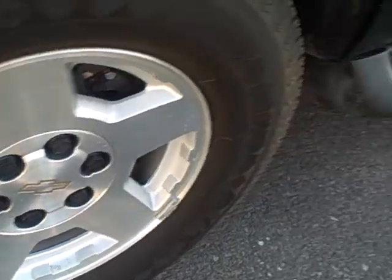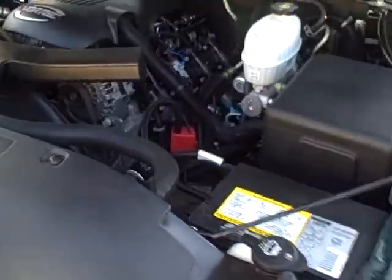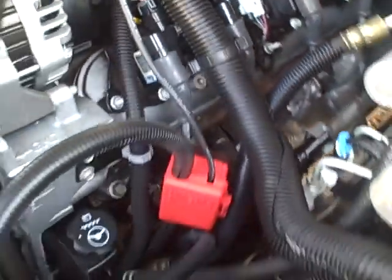I'll open the hood so you can see the motor. Nice clean engine compartment — one that looks like it has been maintained and taken care of well.